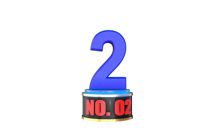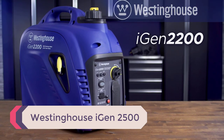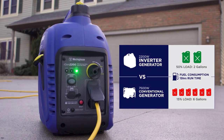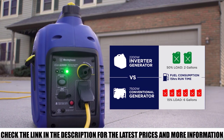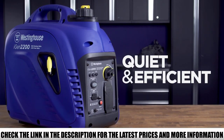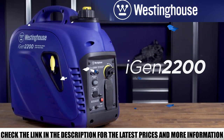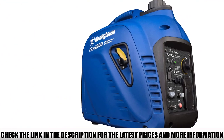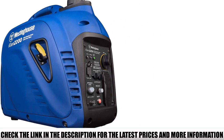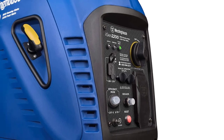Number 2: Westinghouse iGen 2500. There's a reason Westinghouse has two inverters in my top five — they're one of the most renowned companies when it comes to the best portable inverter generators. The iGen 2500 is another in a long line of reliable Westinghouse inverter generators, a tool you can count on to meet power needs during an emergency outage or just for outdoor fun when on a camping or fishing trip. This portable generator provides dependable, clean power with minimal distortion, so I had no worries using it to fuel my more delicate electronic devices like my TV or computer. Unfortunately, one issue is that it's not the easiest generator to transport, as it lacks wheels like some other models on this list.